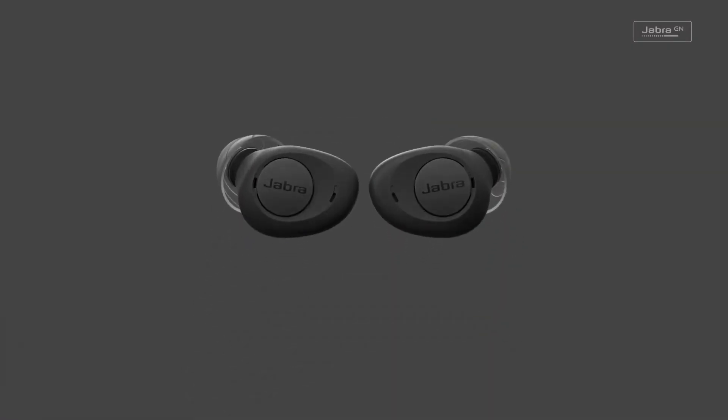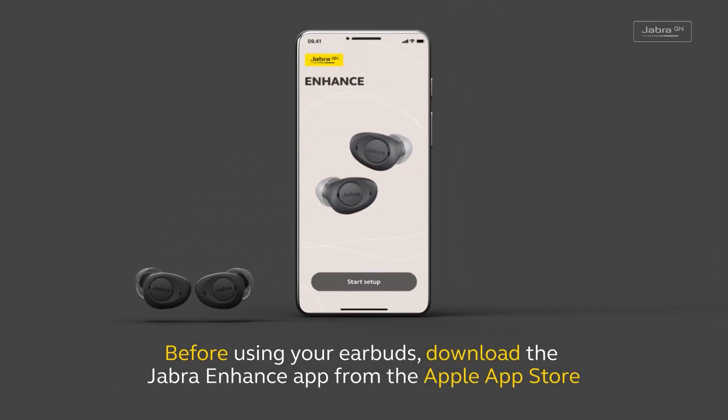Hey guys, welcome back. In today's video, I'll be talking about whether you can connect your hearing aids to other devices, and later on I'll recommend the top 3 best hearing aids for you.